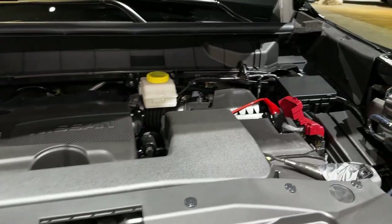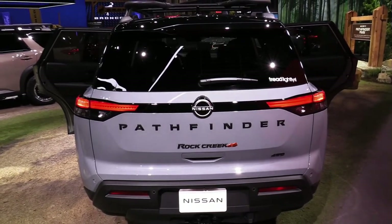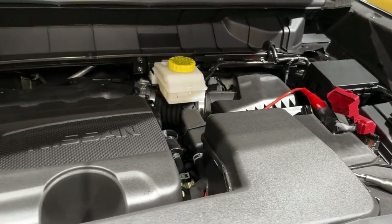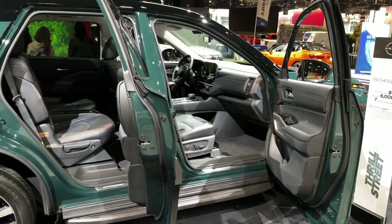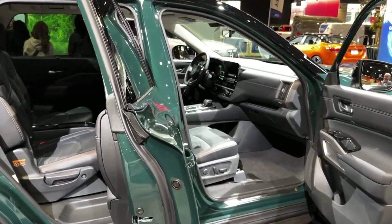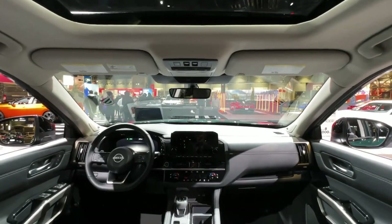Although Nissan is equipping the S and SV Pathfinders with desirable driver assistance features, we'd recommend going for the more expensive SL trim if it fits your budget. Stepping up from the SV adds the larger 9.0-inch infotainment system, a 360-degree camera system, and wireless Apple CarPlay connectivity. Adding the SL Premium Package for $2,900 makes the Pathfinder downright luxurious with 20-inch wheels, a panoramic sunroof, a Bose stereo system, heated rear seats, and wireless smartphone charging.